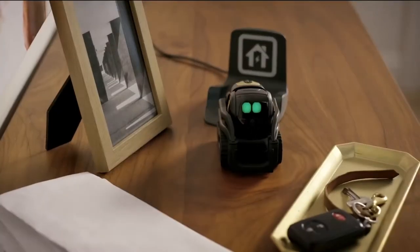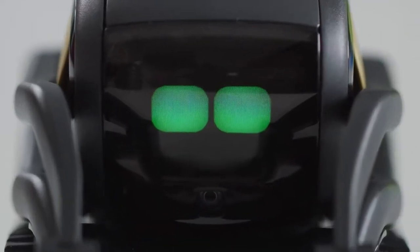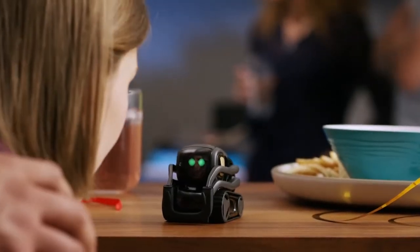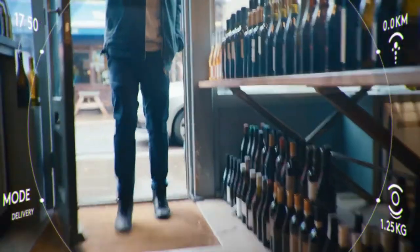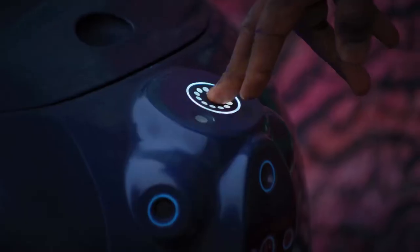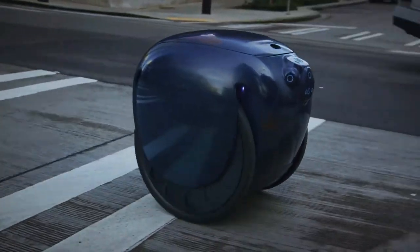In the last video, we showed you Vector, the fully autonomous robot that could take over the world if you really wanted to. Click the link in the top right-hand corner if you want to check it out. This week, we took a stroll down Cyberspace Avenue and happened to bump into this luggage-carrying robo-assistant along the way. Jita is no Rosie from the Jetsons, but she might be more helpful than you think.